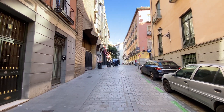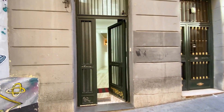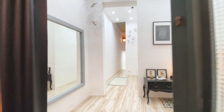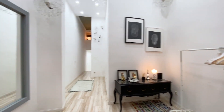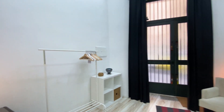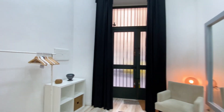Hi everyone, this is Lauren from Spot a Home, and today we're visiting a duplex studio apartment situated in Madrid. The apartment is located on the ground floor of the building. When we enter, we have this nice entrance area — nicely decorated with an open wardrobe for coats, a big mirror, seating, and some shelves and storage.